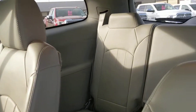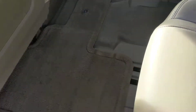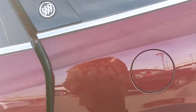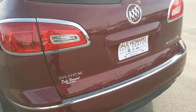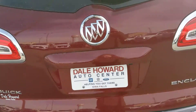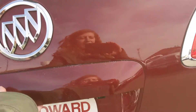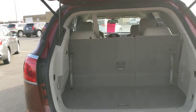Taking you on into the back, everything looks to be in really great condition back here as well. The seats look to be in fantastic condition and the flooring all looks to be very well maintained. Exterior wise, no scratches, dents, or dings — and we've got the power liftgate.